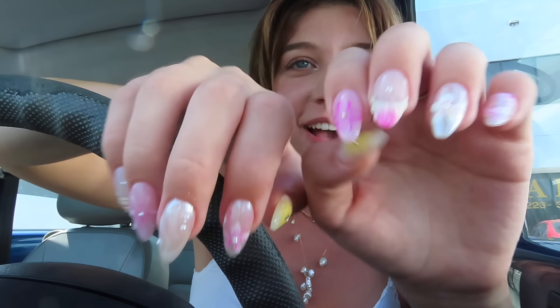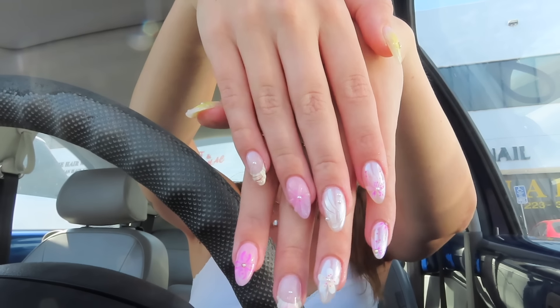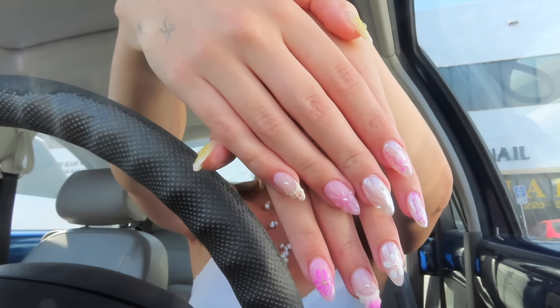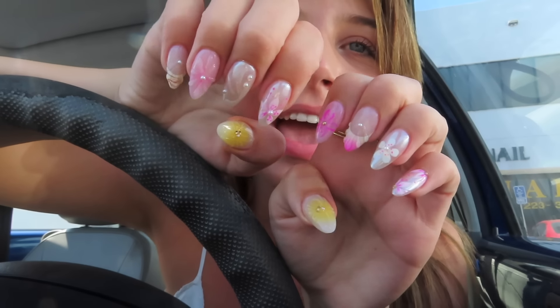Look at this set. My nail artist literally went off today — I am in love. I was about to give her a kiss for this set. They just pop off every time I come to this nail salon. I am so happy with these.